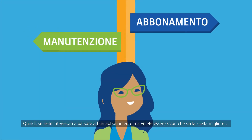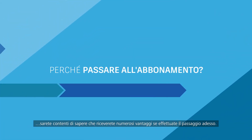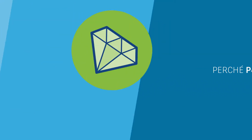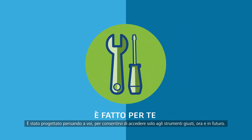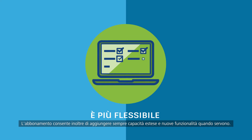So, if you're interested in moving to Subscription but want to be sure it's the best option, you'll be glad to know there are lots of benefits of moving right now. Subscription gives you access to more of the software and services you love and use at a greater value. It's designed with you in mind, so you'll have access to the right tool for the job, now and in the future. Plus, a subscription is always ready to add extended capabilities and new functionality when you need it.